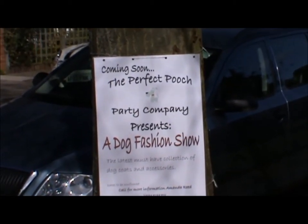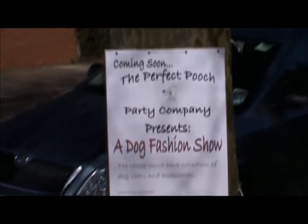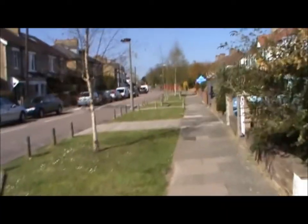A dog fashion show — that's interesting. Now a little bit of suburbia.